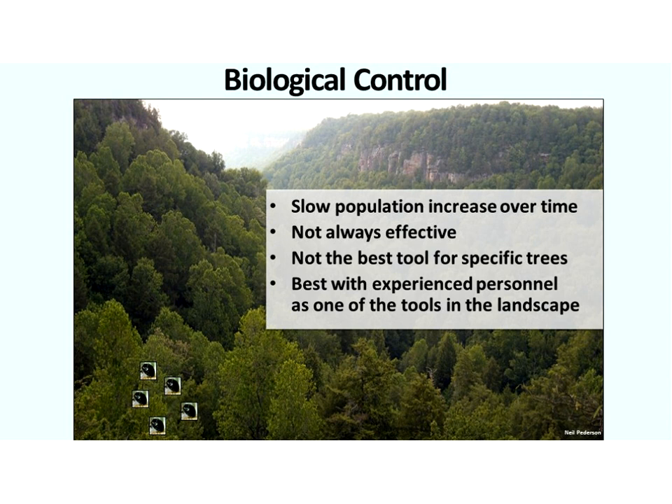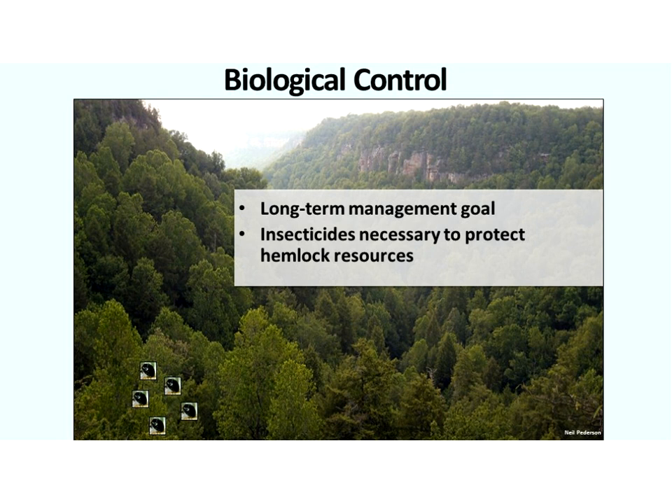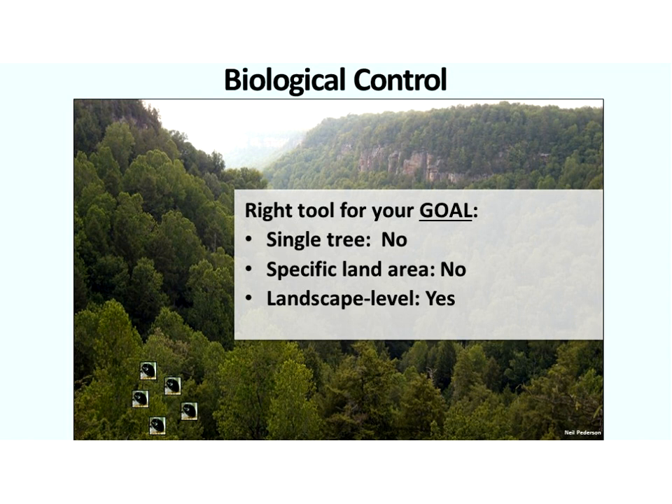If the goal is slow population suppression at the landscape level, then biocontrol is the right tool. It's best used with experienced personnel as one of many tools on the landscape, with personnel educated on the benefits and limitations. This is our long-term, more sustainable management goal. But in between time, insecticides are necessary to protect hemlock resources. So again — right tool for your goal. Single tree or specific land area: biocontrol is not the right tool. But at a landscape level with the goal of slow population suppression over time, it is appropriate.